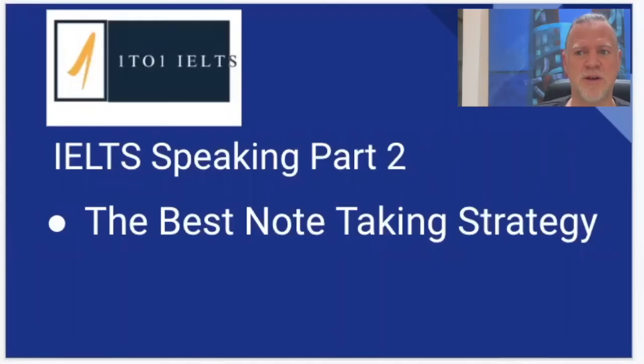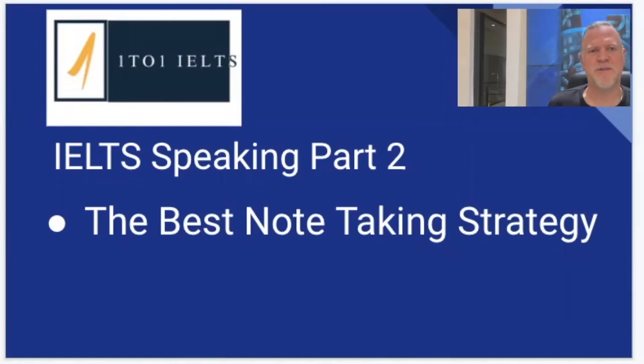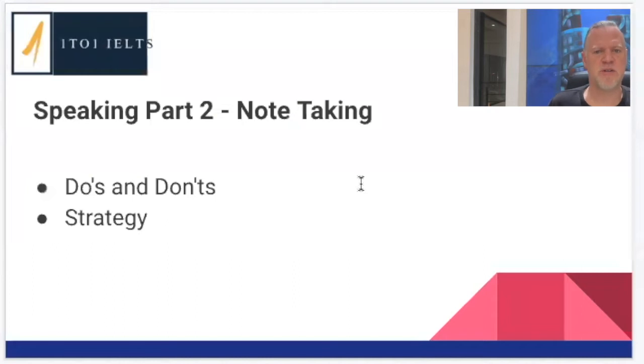I've been having a look on the internet and doing a bit of research, and there's really not very many good strategies for Part 2 out there. There are aspects of strategies that other YouTubers and teachers have made which are quite good, but I don't think any of them make a really good cohesive strategy that helps students make sure they've got a good structure but also feel confident they're going to speak for two minutes. So today, first off I'm going to show you some do's and don'ts, and then we're going to move into the strategy section.